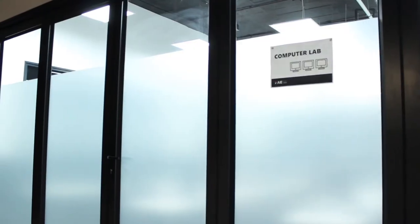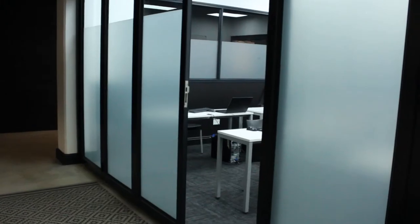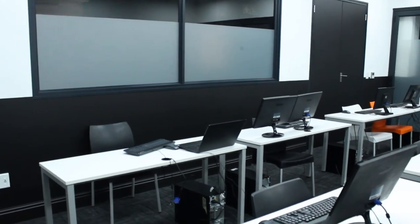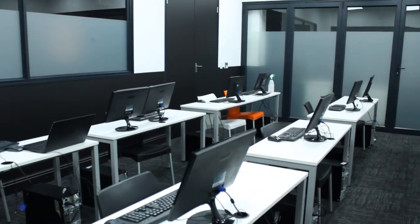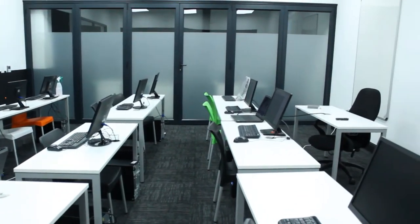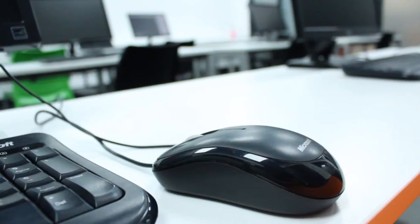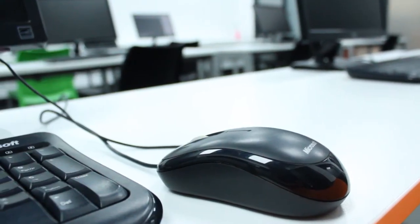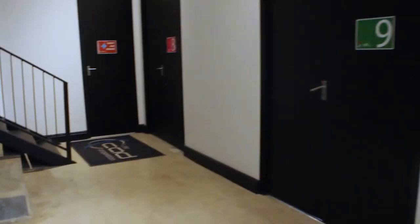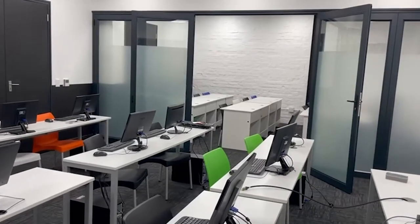We also have computer labs available for use during teaching time slots. Each classroom is kitted with the relevant hardware and software required for the program you are enrolled for. All rooms are kitted out with a projector and screen for easy viewing during lectures. Rooms 8 and 9 are conveniently located next to each other and can be combined into one big lecture hall to cater for large groups.